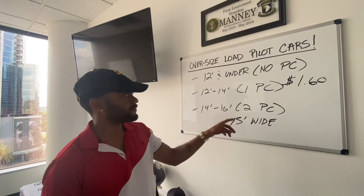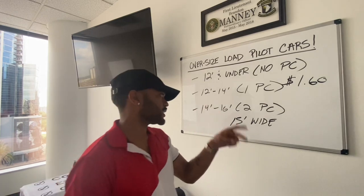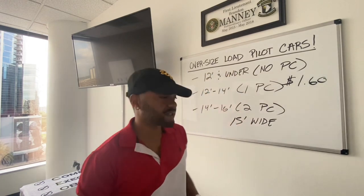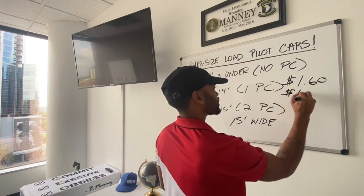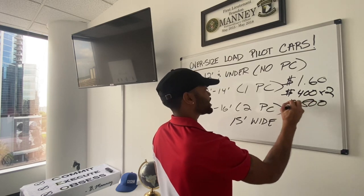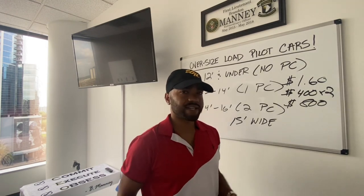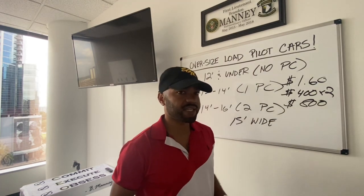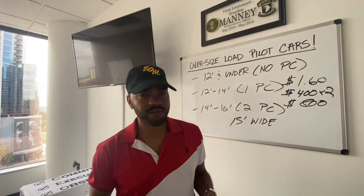His load is 15 feet wide — anywhere from 14 to 16 feet requires two pilot cars. So he needs two pilot cars at $1.60 a mile. $1.60 times 245 miles is close to $400 per pilot car. So he has to pay $400 times two, meaning he's paying $800 for the pilot cars. So now he has to deduct that from his $10,000, leaving him at about $9,200 after paying the pilot cars.